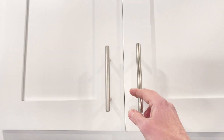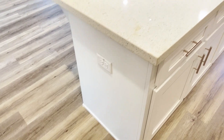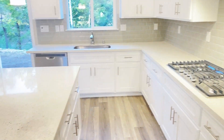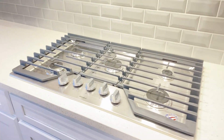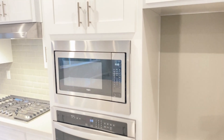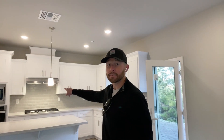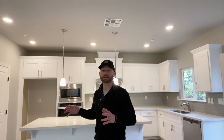They want these custom shaker cabinets, painted white in this case, quartz countertops, the subway tile full tile backsplash, and the hardware on the cabinets. It's got a five-burner, built-in microwave and an oven underneath it, pendant lighting above the island, and extra can lights with it. So there's a lot of light here in the kitchen.